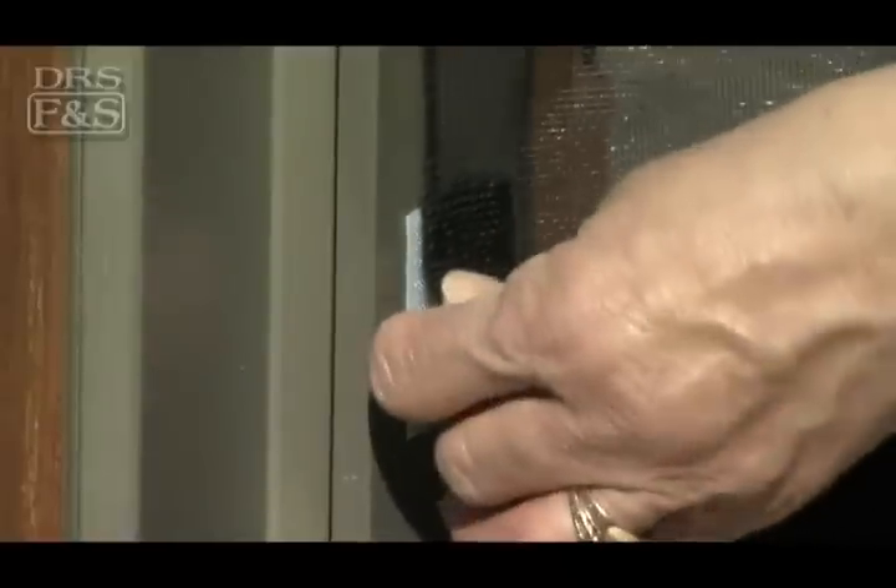Because there is no permanent hardware to install, the Bug-Off Instant Screen will not damage your door frame.